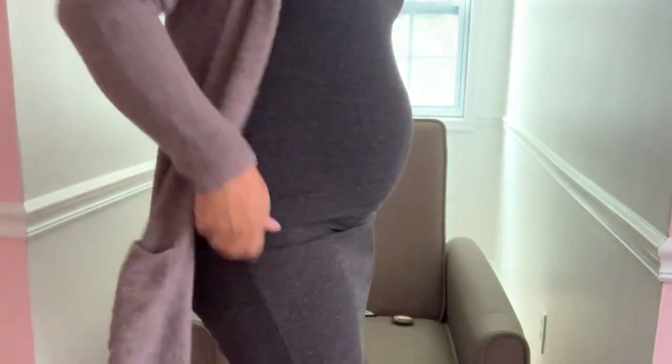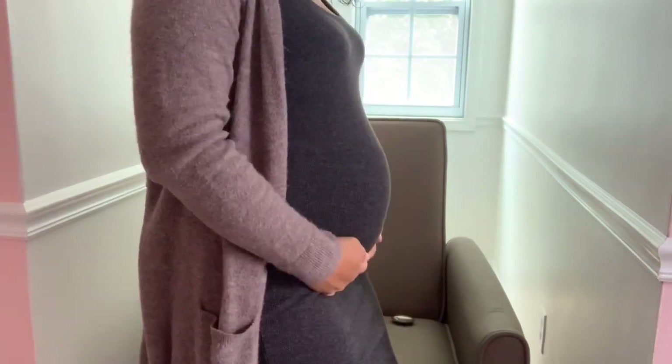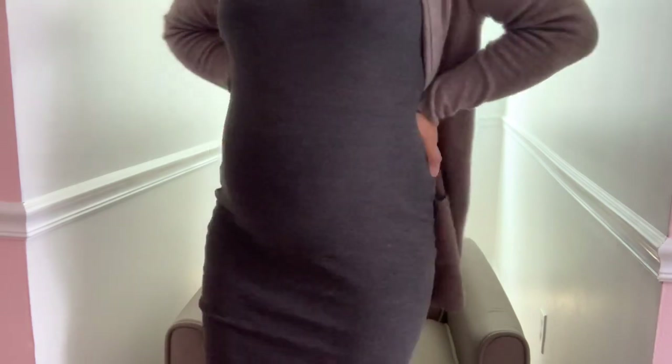That is basically it for the 20-week update! If you guys have any questions or want to know more, just comment down below. Let me go ahead and show you the belly — that is baby girl, that is my 22-week belly. I hope you guys enjoyed this video. Please like, share, comment, and subscribe if you haven't already, and we will see you next time. Bye guys!